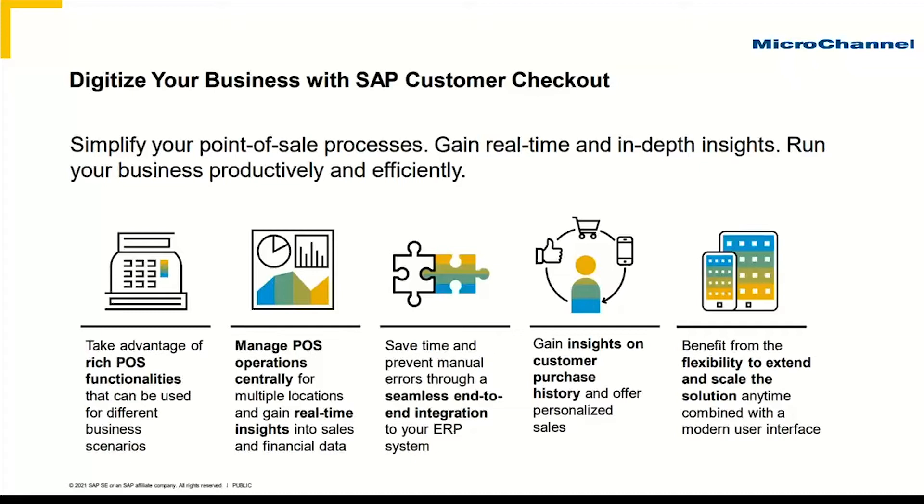One of the real areas of investment coming into Customer Checkout recently is the ability to extend the solution out to mobile devices, whether that be as simple as a tablet on a table allowing your end consumer customers to order, or even on a mobile device to be able to pre-order and pay for product and then collect at an agreed time.